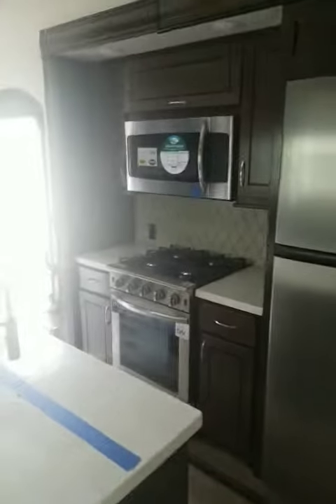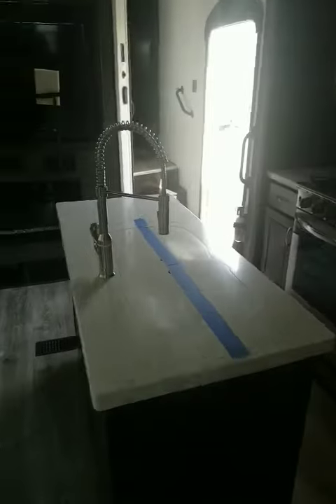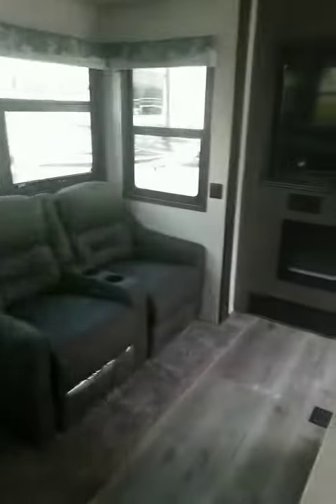You have a nice pantry right here with plenty of space. Full residential refrigerator, four stove burners, huge oven, microwave, and a two basin sink.